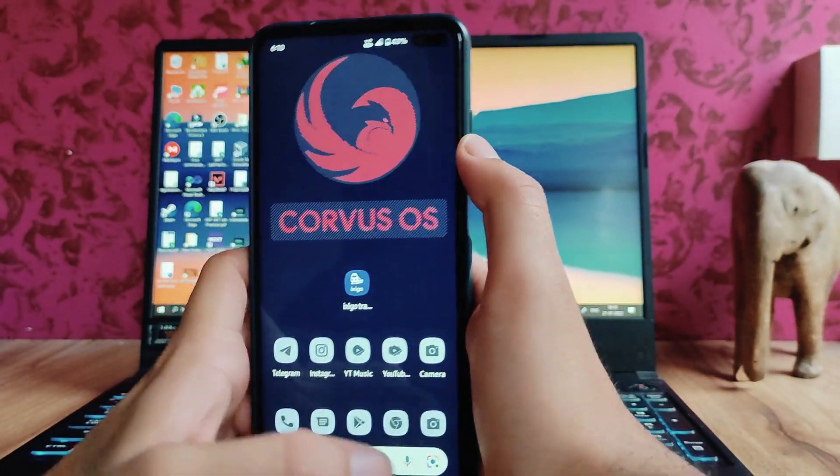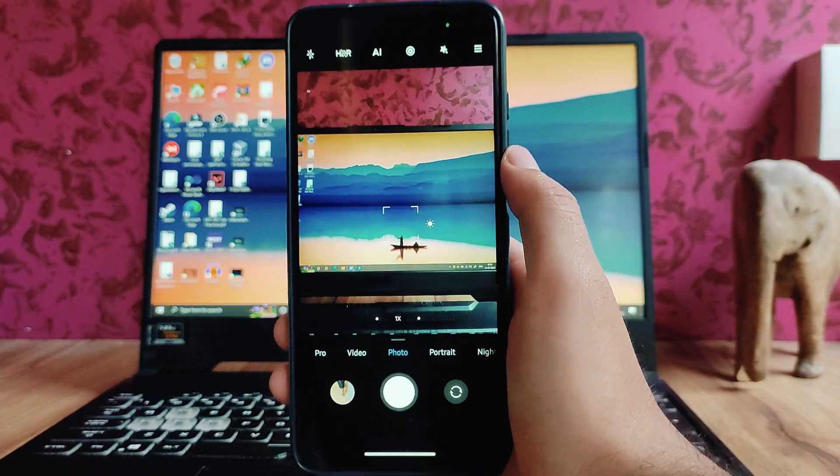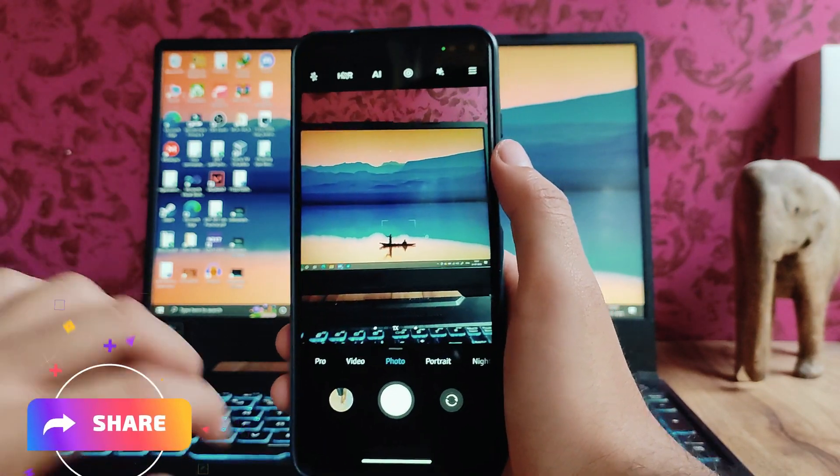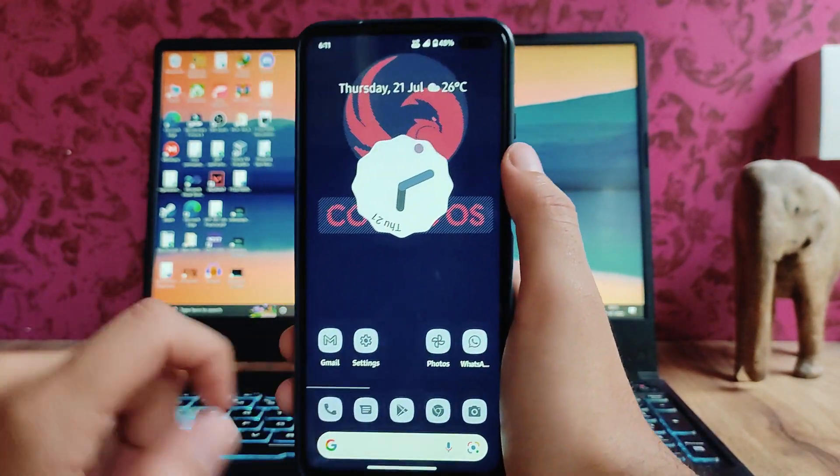Talking about the camera — we have the ANXCam available here, which is working perfectly fine. Google Camera is also working fine, no issues. So that was it for now.